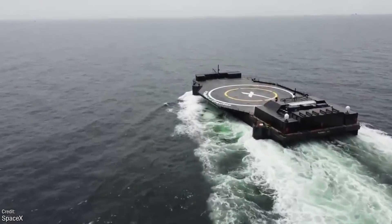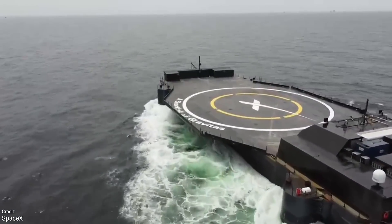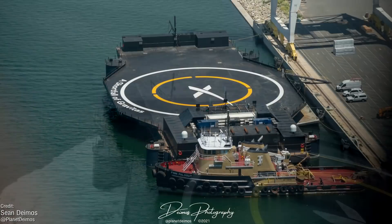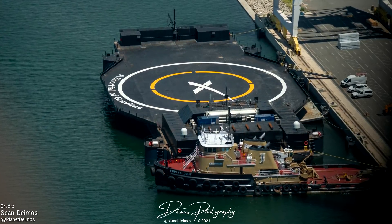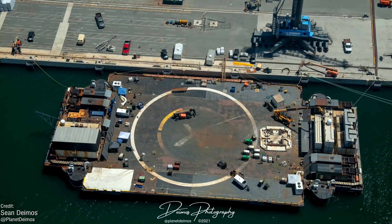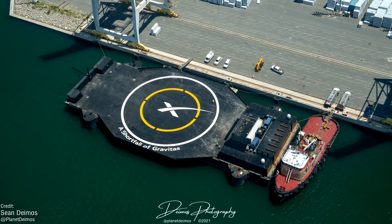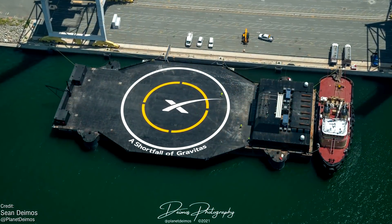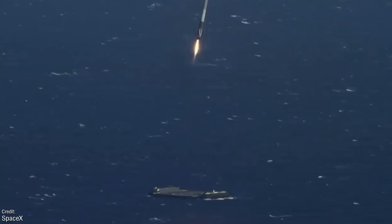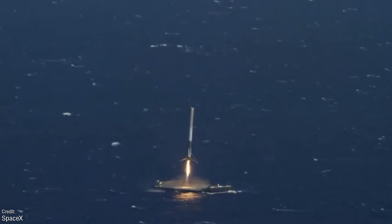This week saw lots of exciting things happen in the world of space. For starters, a Shortfall of Gravitas, SpaceX's newest drone ship, arrived at Port Canaveral in Florida. On screen are some excellent aerial photographs from Deimos — make sure you check out his Twitter at Planet Deimos for more. This is the third drone ship commissioned by SpaceX and will perform a similar role to its counterparts, serving as a landing platform for Falcon 9 first stages that don't have enough fuel to fully boost back to a landing zone at the launch site.